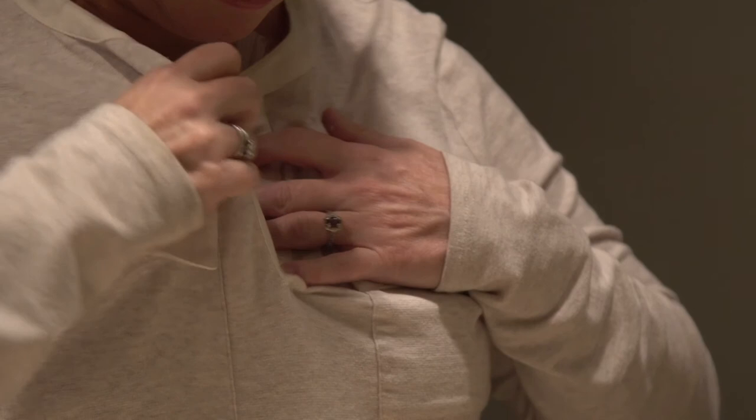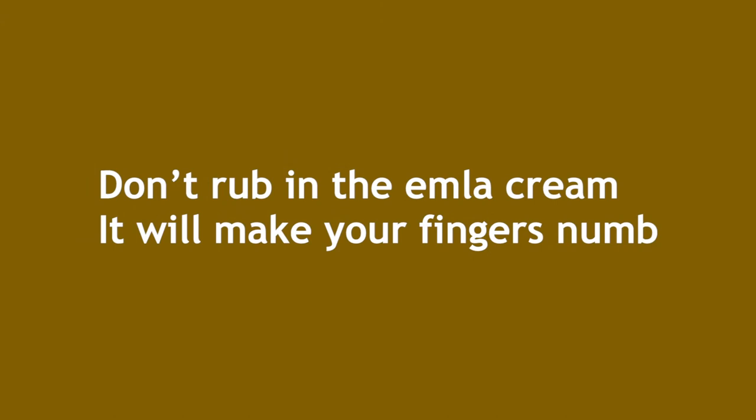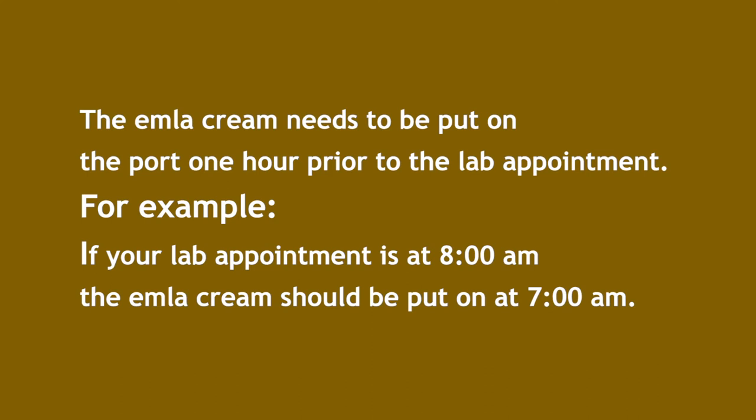The Emla cream needs to be put on the port one hour prior to the lab appointment. For example, if your lab appointment is at 8 a.m., the Emla cream should be put on at 7 a.m.